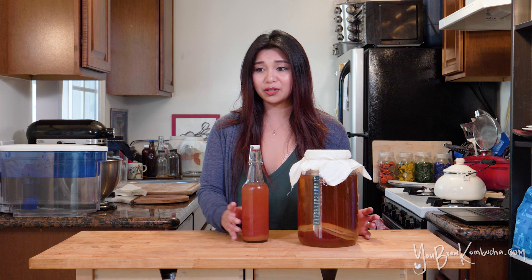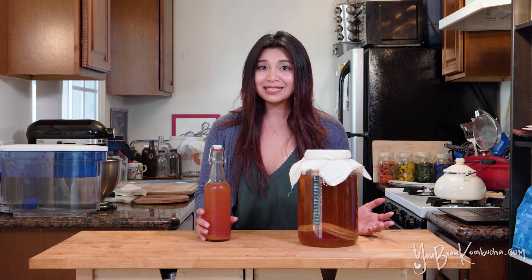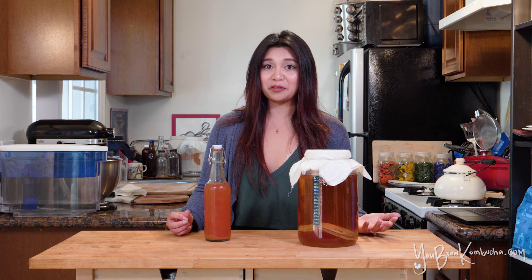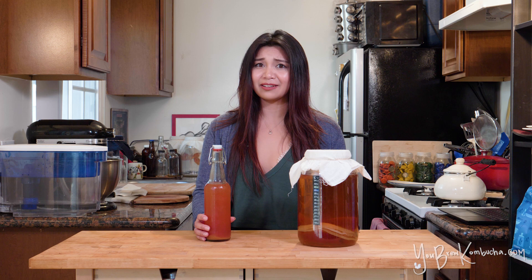The one exception to that might be if you forget a bottle of kombucha and leave it sitting in your car for a few months. If it's been fermenting in your car for an extended period of time in the hot sun, there's a slight chance that your ABV might be higher than 3%. At that point, you probably won't even want to be drinking that kombucha since it'll likely taste like vinegar.